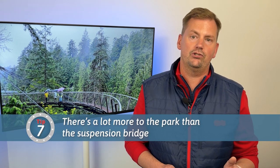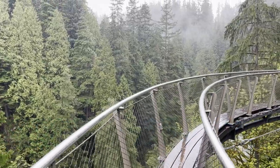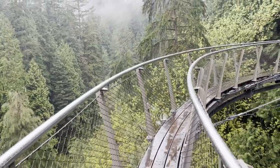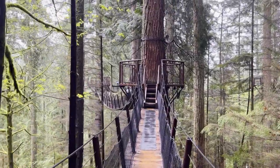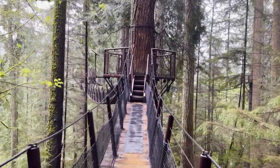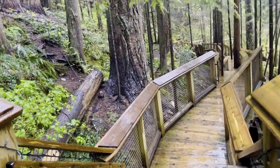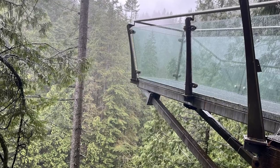Which brings me to tip number seven: there's a lot more to the park than just the suspension bridge. On the side of the main entrance is Cliff Walk, a series of narrow walkways, stairs, and viewing platforms cantilevered from a cliff that's 30 stories above the Capilano River. On the other side of the bridge is Tree Top Adventure, a series of suspension bridges that connect platforms installed more than 100 feet high in various trees. Throughout the park are beautiful walkways and lookouts that constantly prompt you to stop, breathe in the fresh air, and admire the lushness and beauty of the rainforest.